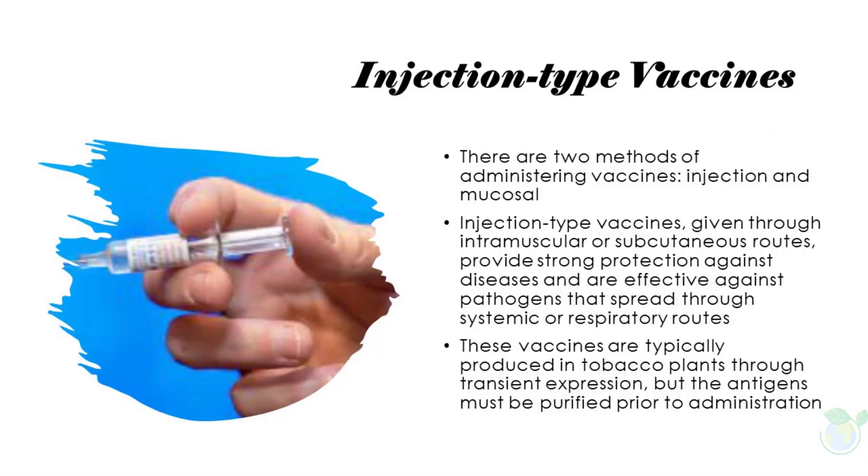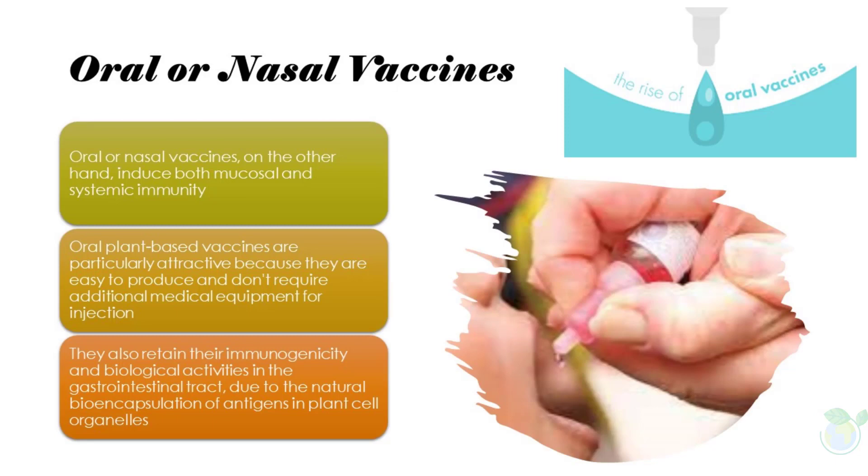There are two methods of administering vaccines: injection and mucosal. Injection-type vaccines, given through intramuscular or subcutaneous routes, provide strong protection against diseases and are effective against pathogens that spread through systemic or respiratory routes. These vaccines are typically produced in tobacco plants through transient expression, but the antigens must be purified prior to administration.